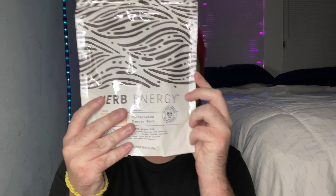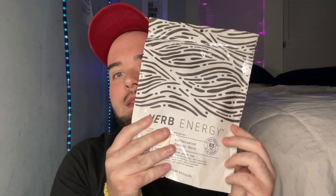They sent all of this to me — it's called Verb. This is the vanilla latte; it's caffeinated energy bars. They also sent some samples: we have cookie butter and then we also have chocolate peanut butter.